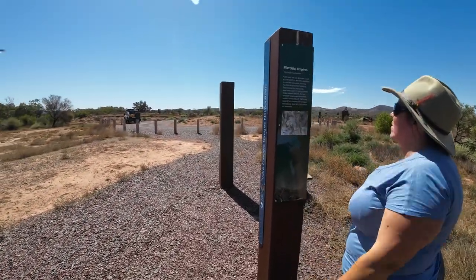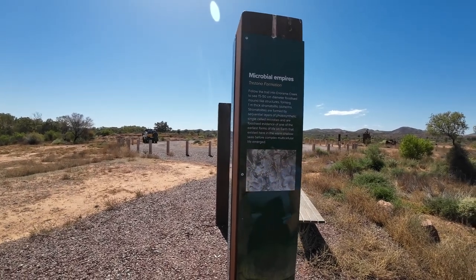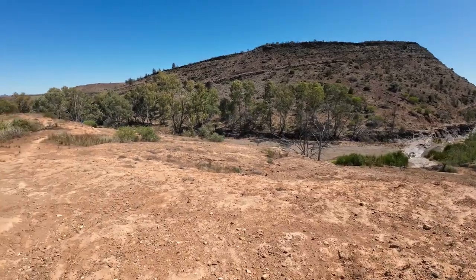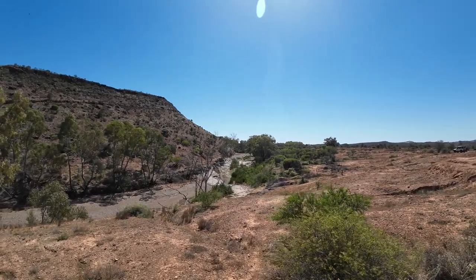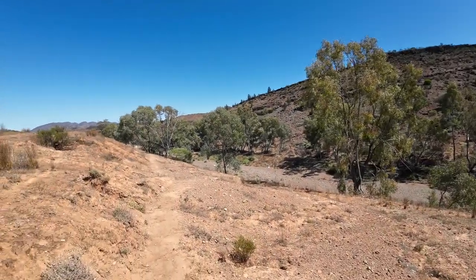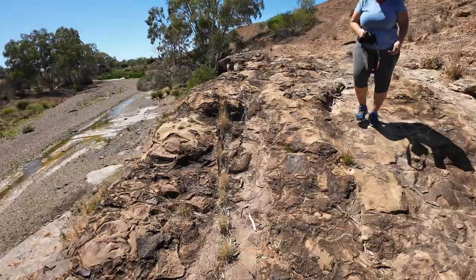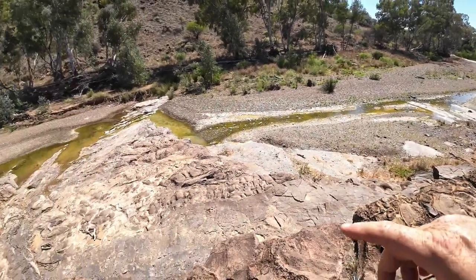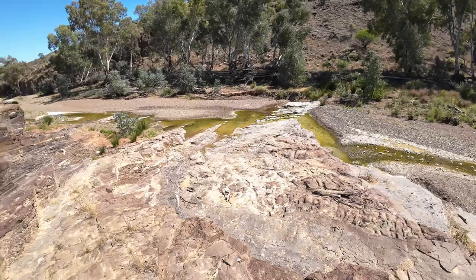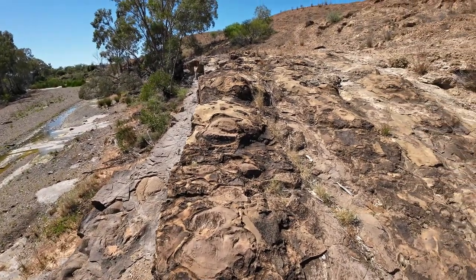Follow the trail into Marana Creek to see 15 to 50 centimetre diameter fossilized mound-like structures. There are all of them here — those bigger ones and down there. So whether they're fossils of some sort — the water is flowing. Beautiful scenery here.